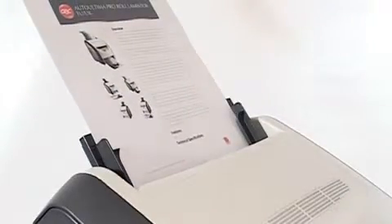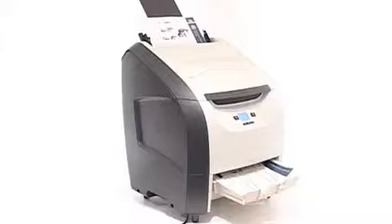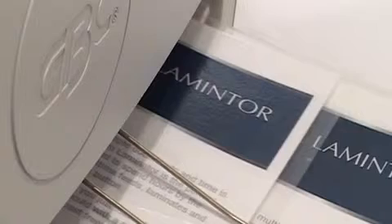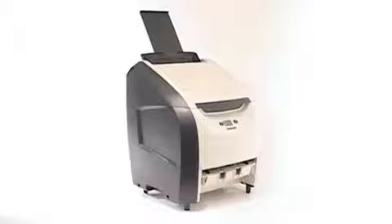accepting A3 documents down to documents as small as A6. It'll even accept continuous banners. Suited to a multitude of situations, Auto Ultima's ease of use makes it perfect for any multi-user environment. GBC Auto Ultima — minimum effort, maximum results.